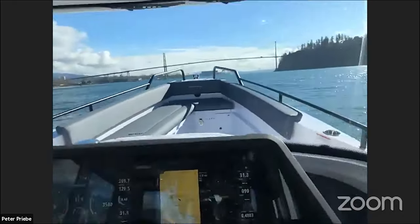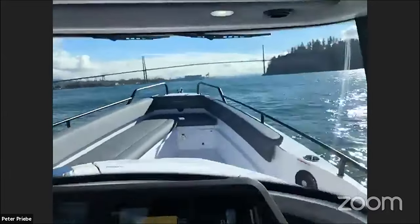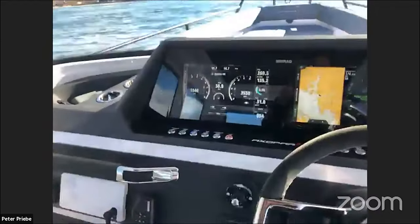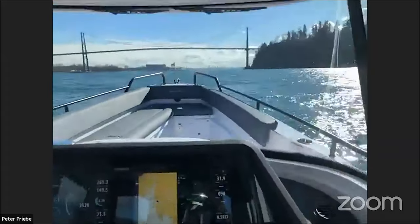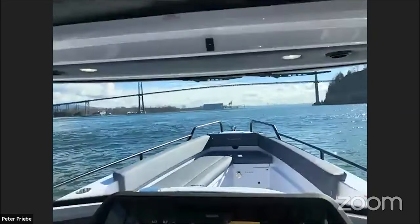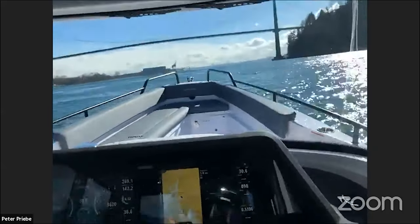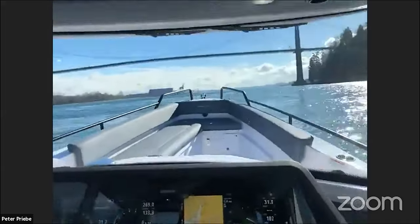Coming up to Lionsgate Bridge — this can be some of the worst parts of boating in BC, just getting under this bridge on a fast running tide like today with the wind on top of it. These waves are really stacking up right here now. Here we go — do my best to keep this stable. We got a little bit of surface chop as well. No spray, super smooth — I'm still doing 30 miles an hour. We're just rolling through it, there's nothing to it. If anybody wants to do this again, come see me. It's Peter here at Freedom Marine.